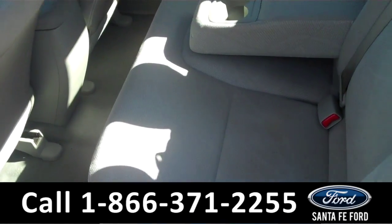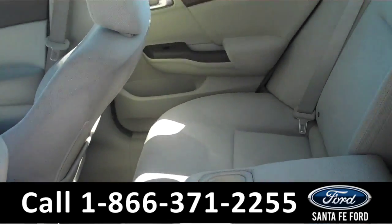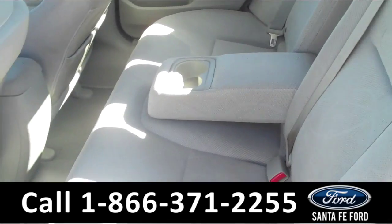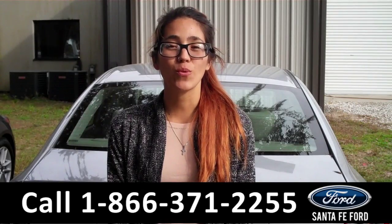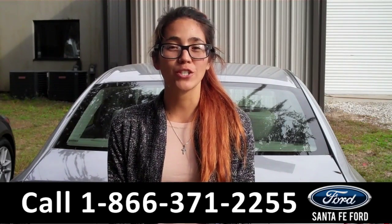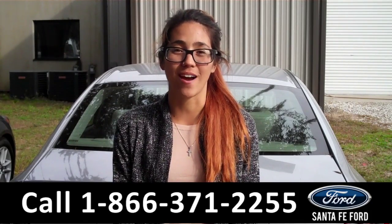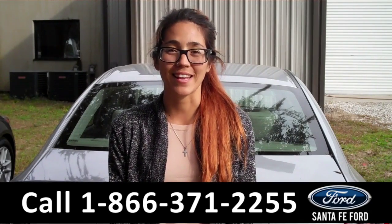And now we're going to take a minute to look at the additional seating. That was our 2012 Honda Civic. For more information, call the number below or visit us online at SantaFeFord.com. My name is Corinne and thanks for watching.